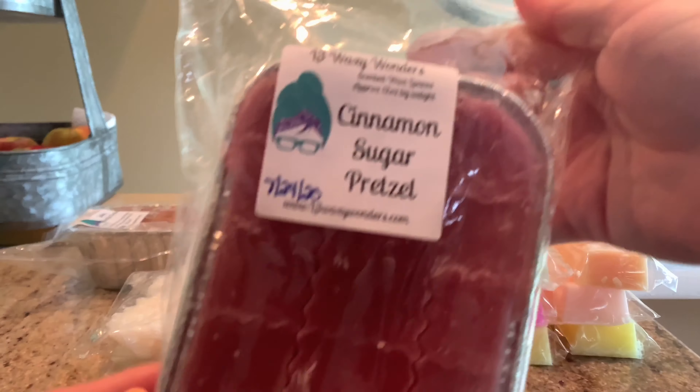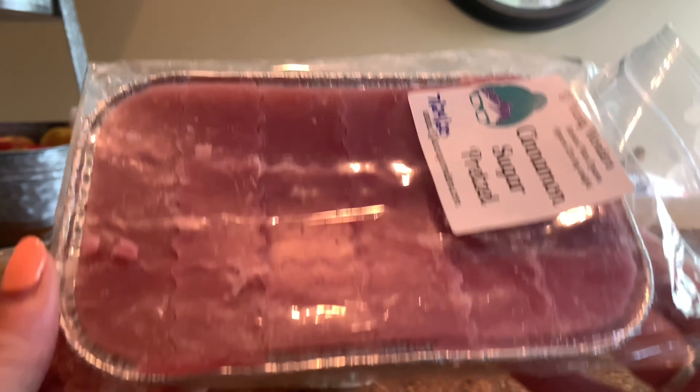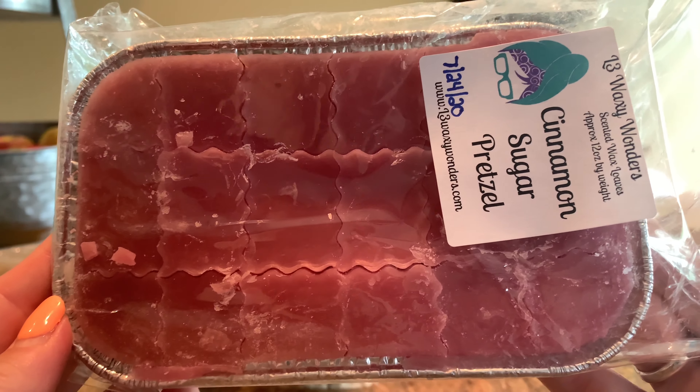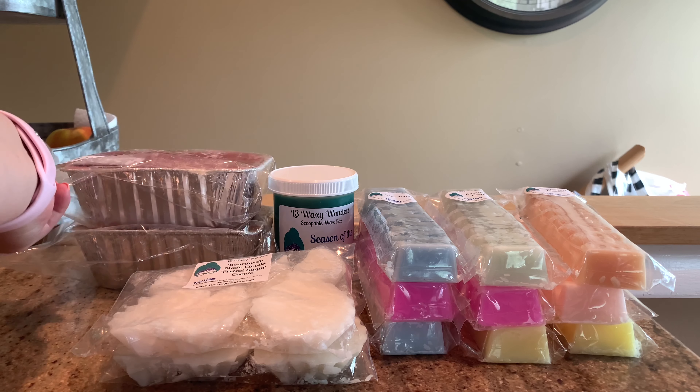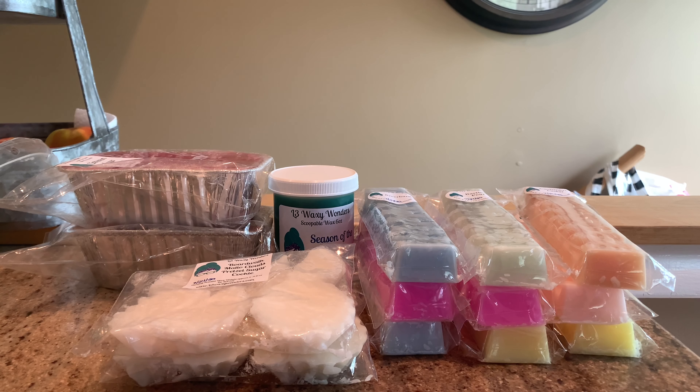Then we have Cinnamon Sugar Pretzel — it looks brown but it's actually a purple color, which is really cool. It has developed a lot over the last couple of weeks of curing. When I first got it, it was a super spicy cinnamon, but now it has developed into a more sweet cinnamon and you definitely get the yeasty pretzel. I'm not a crazy pretzel fan, but I like having it on hand because it's a different type of bakery. There are days when I want bakery but I'm not sure what — that's when pretzel comes in.